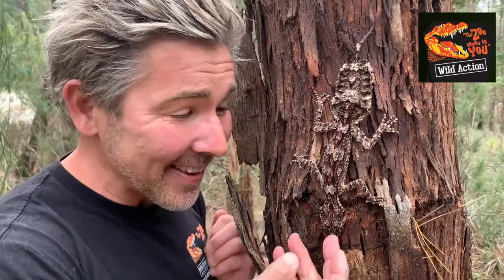This is my favourite lizard in the world, a leaf-tailed gecko. Now there are five families of lizards in Australia, and this is a nocturnal species — a master of disguise.